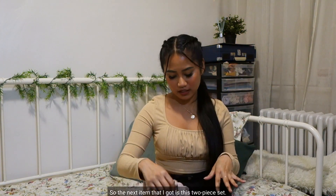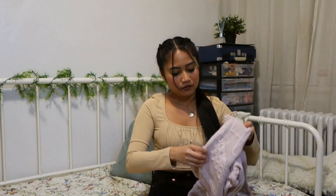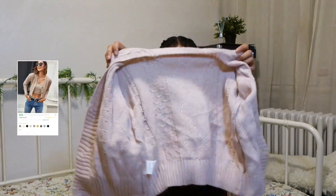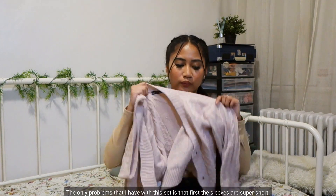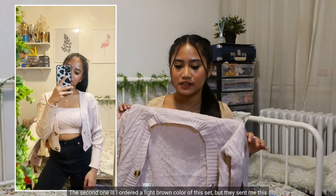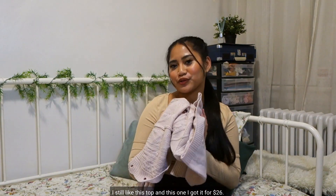The next item is this two-piece set. It's a tube top and it also comes with a cardigan. These two together are very cute. The only problems I have with this set are that the sleeves are super short, and I ordered a light brown color but they sent me a light pink color instead. I still like this set and I got it for $26.